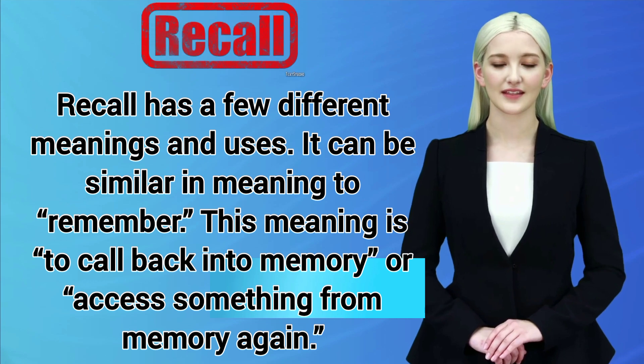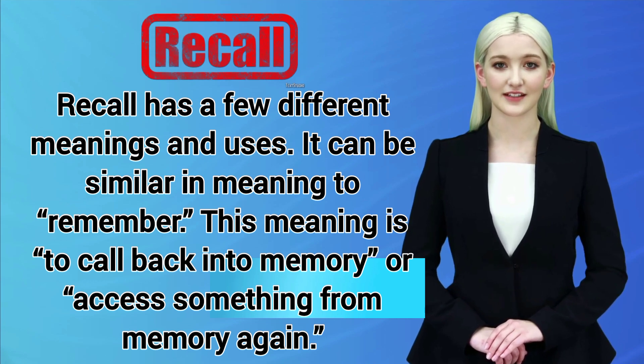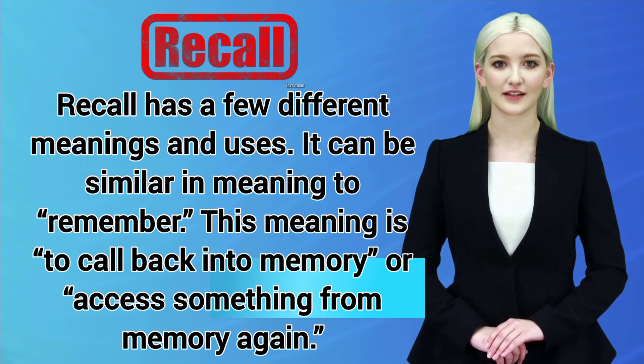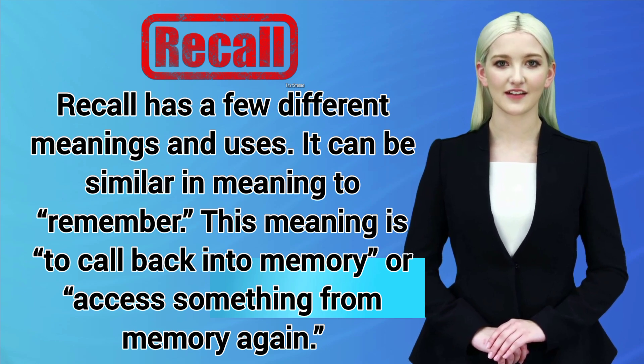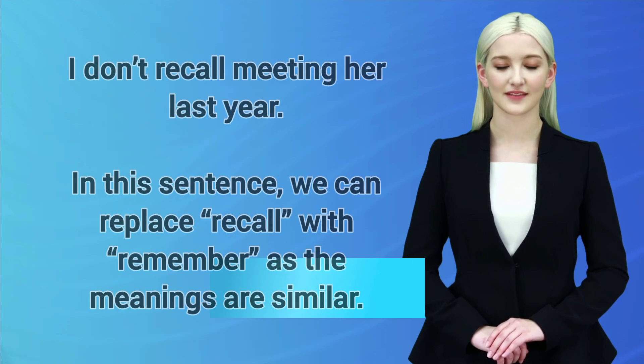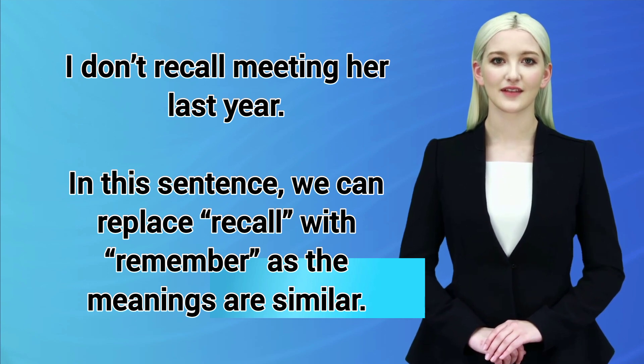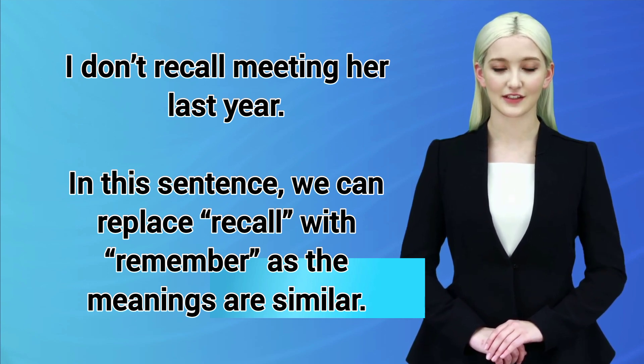Recall has a few different meanings and uses. It can be similar in meaning to remember. This meaning is to call back into memory, or access something from memory again. For example: I don't recall meeting her last year. In this sentence, we can replace recall with remember as the meanings are similar.